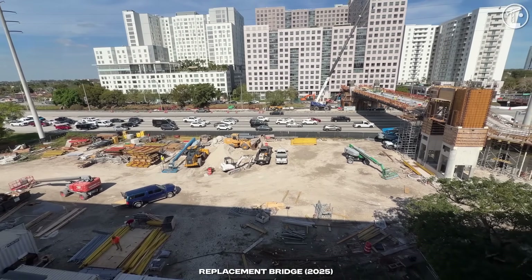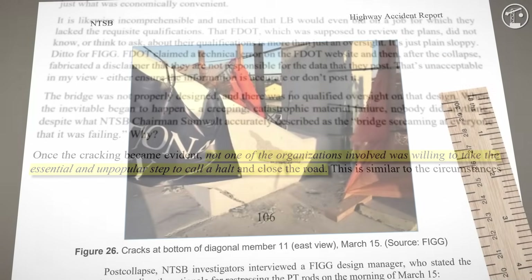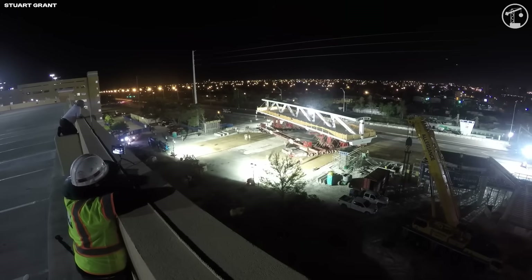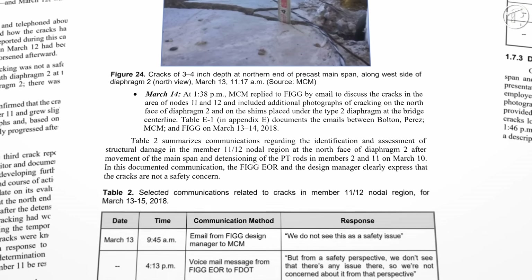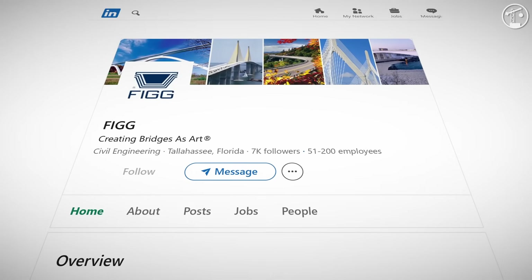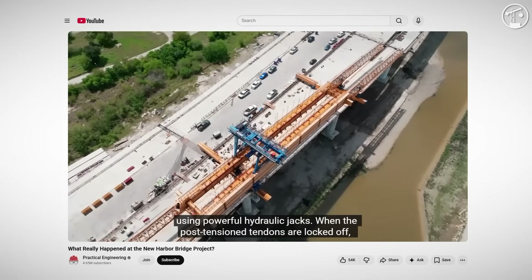The NTSB also identified process failures that amplified the outcome: an inadequate independent peer review that did not catch the node deficiency, and a broad failure to halt work and close the roadway in the face of severe, documented cracking. During removal of temporary support in the casting yard, a crack was observed in the Member 11/12 nodal region weeks before placement, indicating the node was overstressed as soon as the span began carrying more of its own weight. After the span was moved into place on March 10th, the cracking at the north end worsened sharply. By March 13th, the construction engineering firm photographed and reported large, deep cracks far beyond normal reinforced concrete cracking. FIGG's engineer of record repeatedly maintained that the cracks were not a safety concern. FIGG was also responsible for Houston's 2019 ship channel bridge fiasco, where a design flaw forced the entire project to be paused, and the harbor bridge project in Corpus Christi, where FIGG-related design errors also occurred.